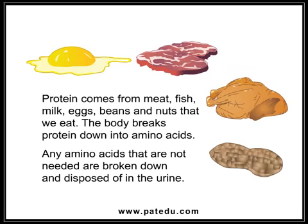Protein comes from meat, fish, milk, eggs, beans, and nuts that we eat. The body breaks protein down into amino acids. Any amino acids that are not needed are broken down and disposed of in the urine.